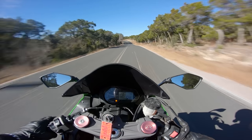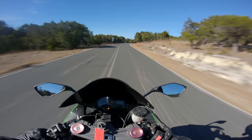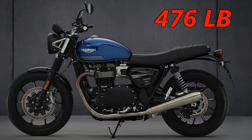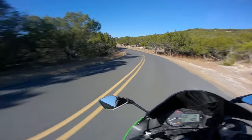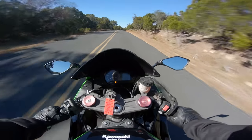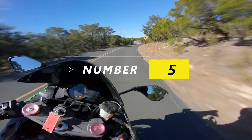Before you get too worried about this bike getting away from you, let me tell you that it's a pretty lazy 64 horsepower. It's more about the torque on this thing. And it's heavy, weighing in at 476 pounds, so it's definitely manageable if you're an older beginner rider. Whether spending that much cash on your first bike is a good idea is a matter of some debate, but that's not what this video is about.